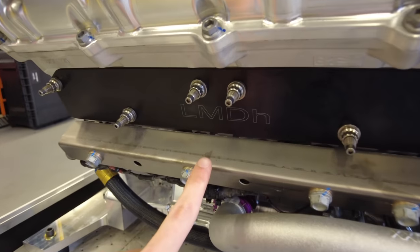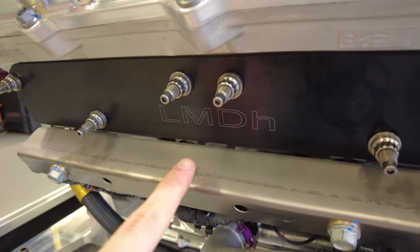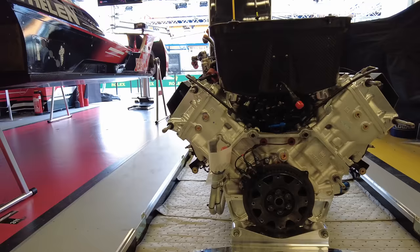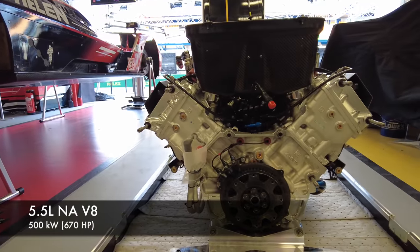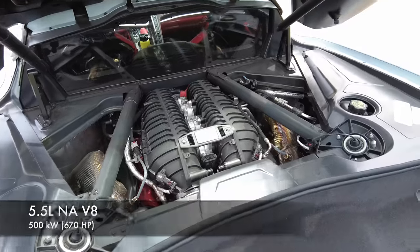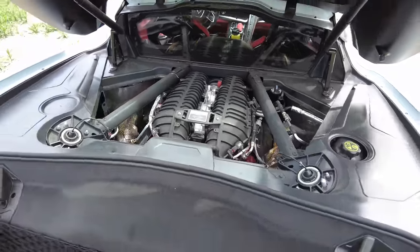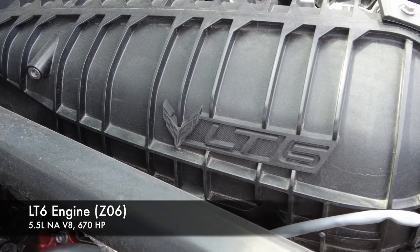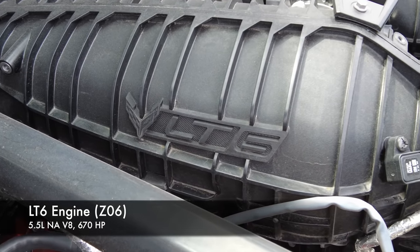I was able to see Cadillac's powertrain up close while chatting with the engineers. It's a 5.5 liter naturally aspirated V8 which is limited by the rules to 500 kilowatts or about 670 horsepower. Now you might say, wait a minute — 5.5 liter naturally aspirated V8 making 670 horsepower. These are identical stats to the Corvette Z06 engine. So is this the same thing?